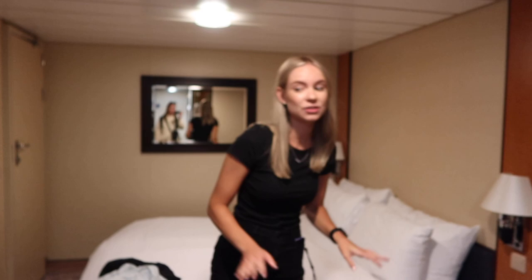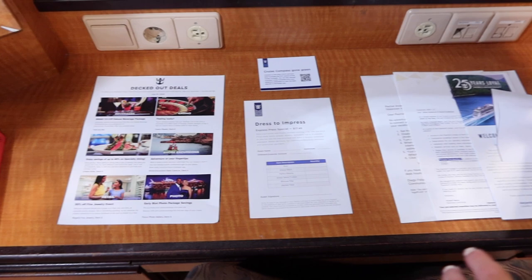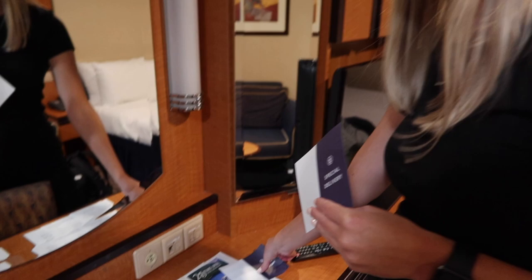We ended up with an inside cabin, but the location you cannot beat — we are right off the Centrum and right near the elevator, which is going to be really handy this cruise. We don't have our big luggage yet, so we'll kind of check out the room and then the plan is to go up to the Diamond Lounge and explore the ship a little. It kind of reminds me of the Vision class as well as Freedom class — so it feels like we're a little bit in between those two ships.